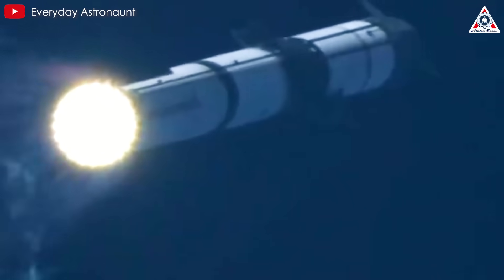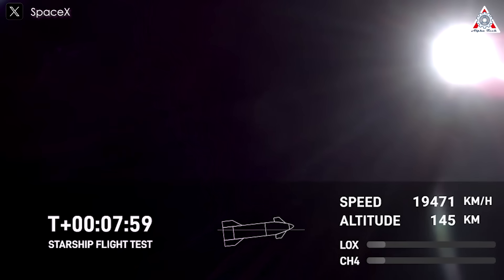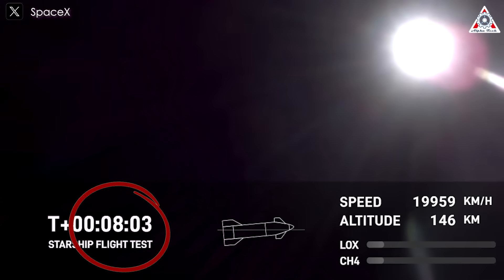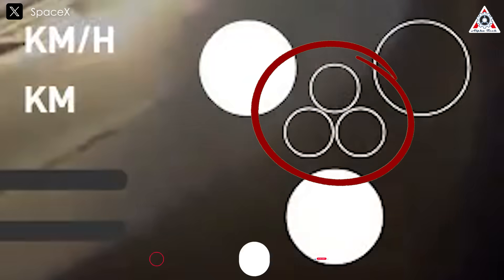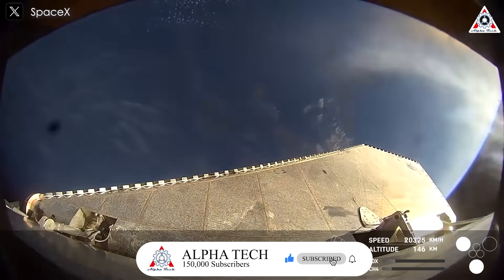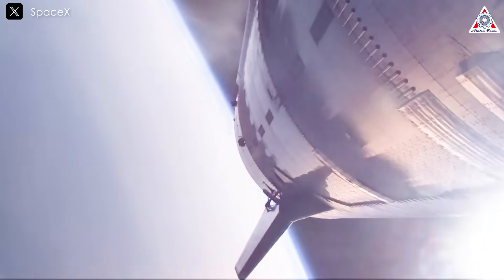To get a clearer picture of how the issue developed, we need to rewind a portion of that launch. First, at T-plus 804 during Flight 8, an RVAC shut down prematurely, followed almost immediately by the three center sea-level Raptors. This rapid cascade of engine failures led to an asymmetric thrust profile, with the two remaining RVAC engines pushing the ship off course, resulting in a loss of attitude control and, ultimately, telemetry loss around T-plus 930.